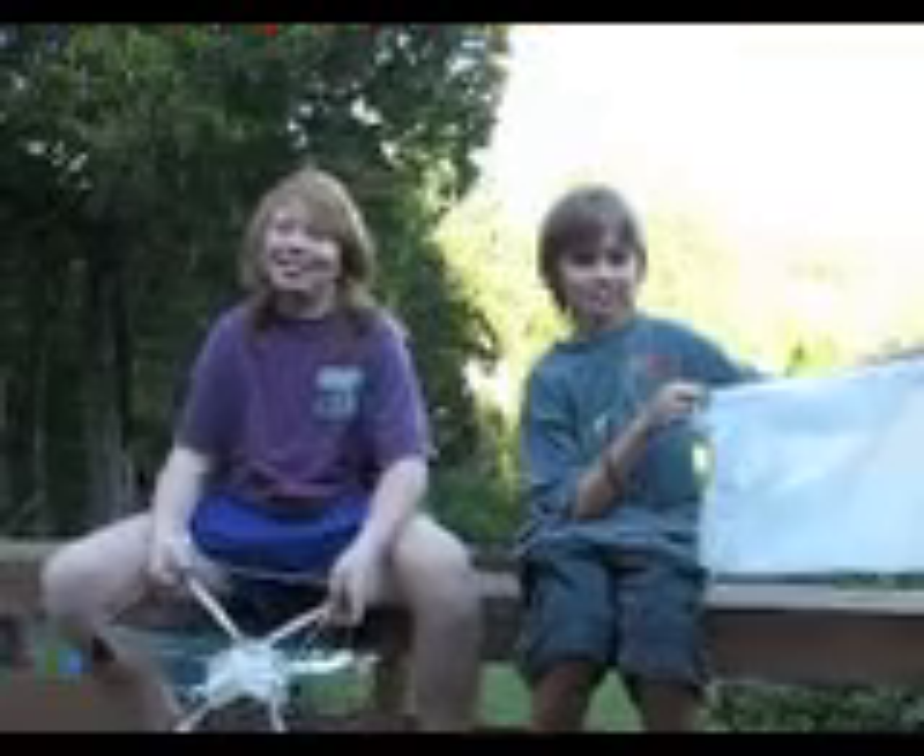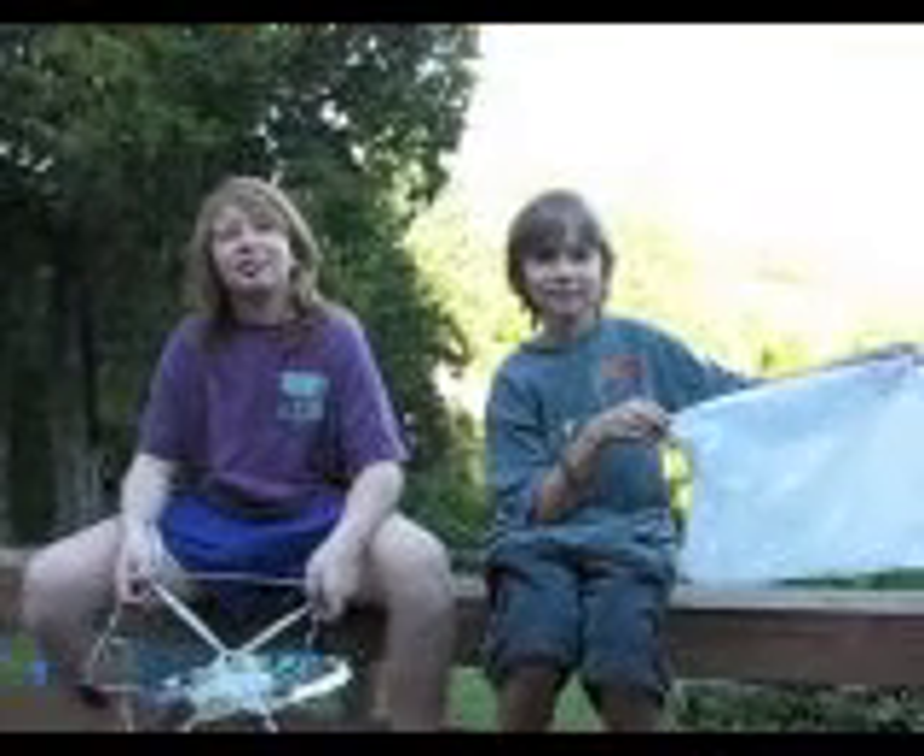Today is September 26th. We're getting ready to do an experiment for engineering. Here are our two contestants. On the left is Eli, on the right is Larkin. Please tell us what you're studying and what you've made today.